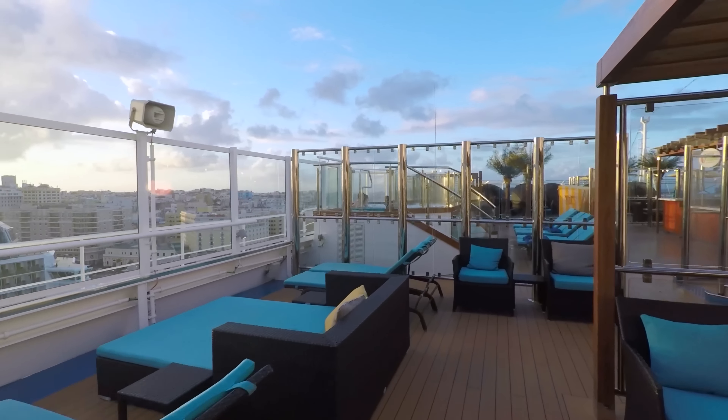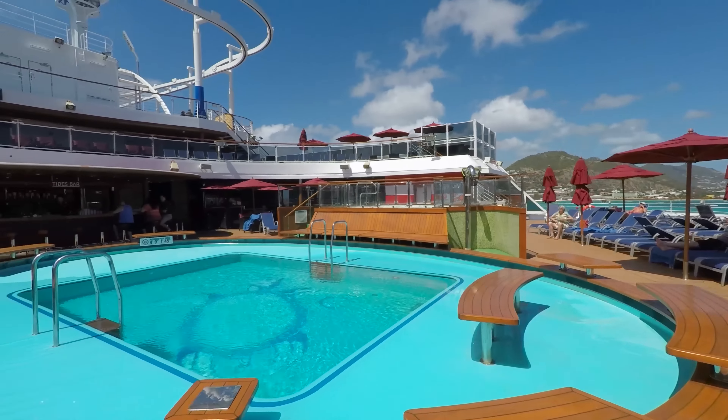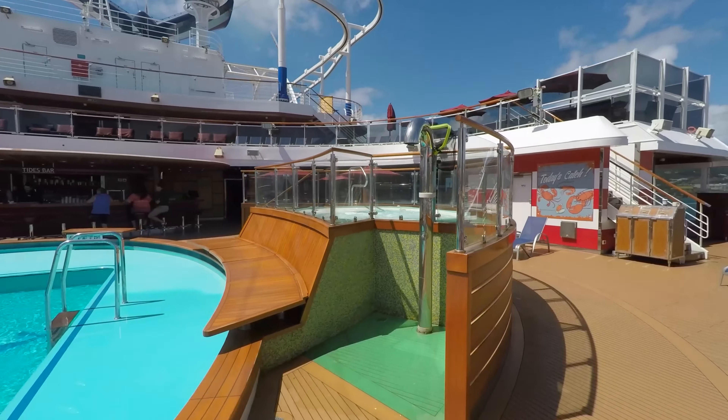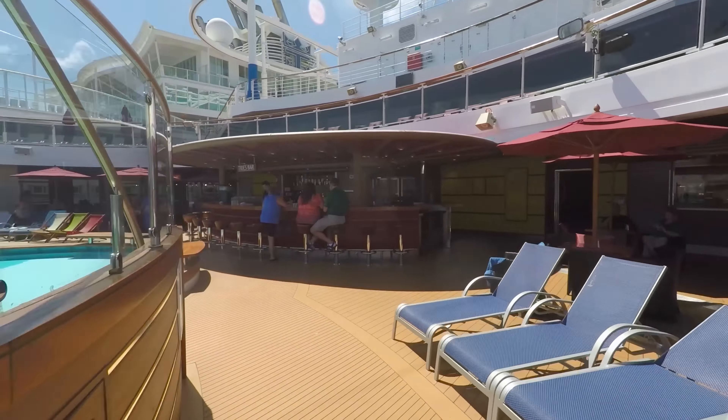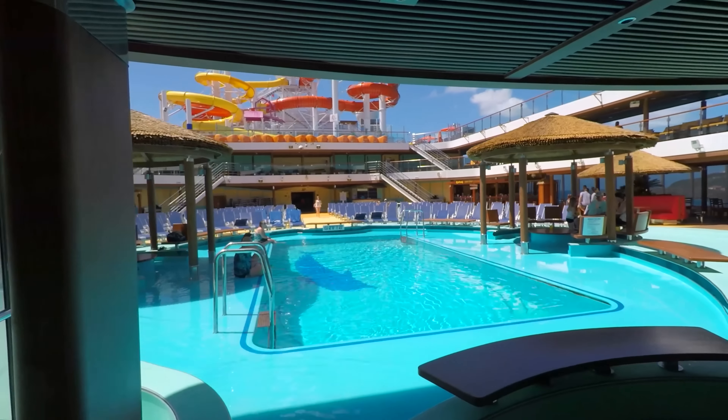Elsewhere in the spa is the salon and fitness center. And just upstairs is the popular Serenity adult-only retreat, seen here in port during a beautiful sunset overlooking San Juan, Puerto Rico.